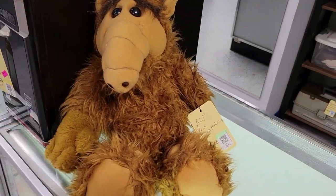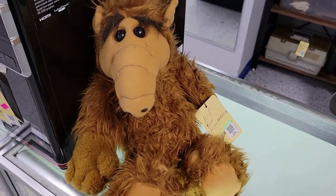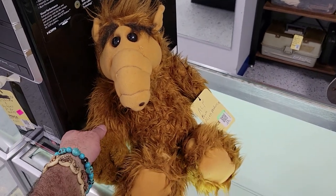It is ALF — the original one from the 80s. Wow, 60 bucks. It's just too damn high. Look at ALF, this is killing me.